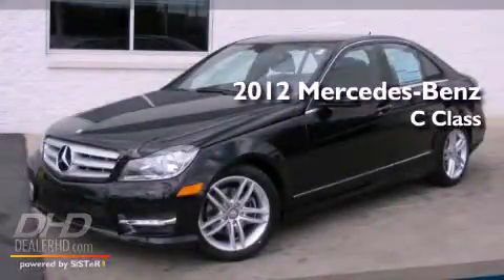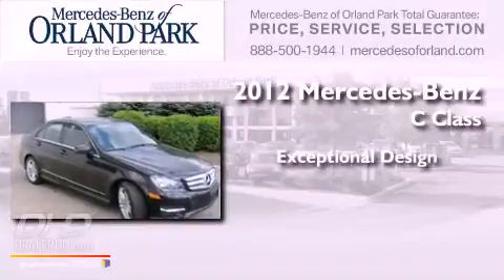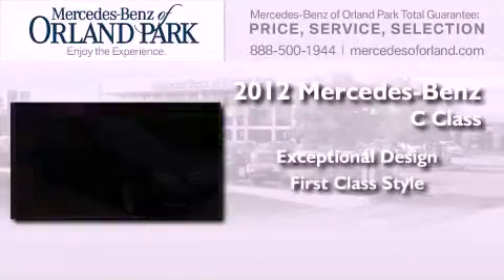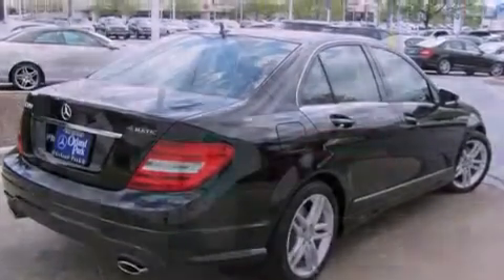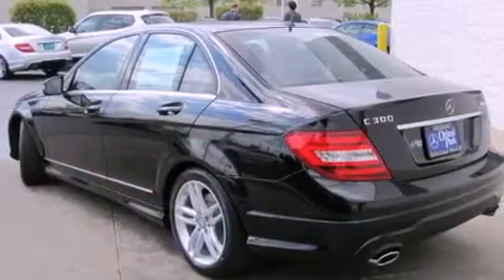This is a brand new 2012 Mercedes-Benz C-Class. All of the following features are included.